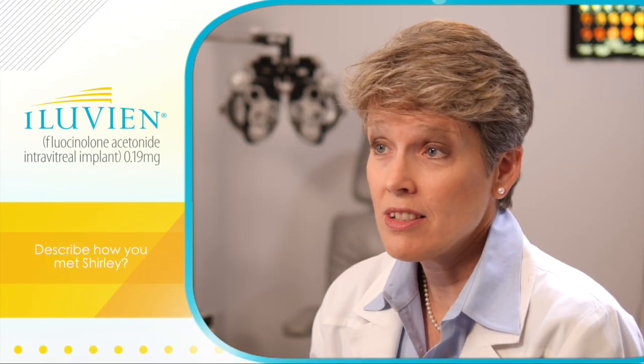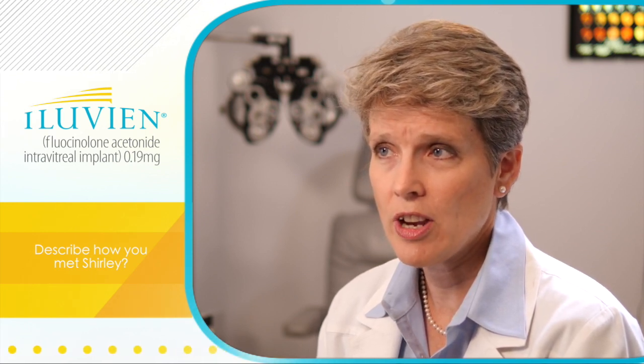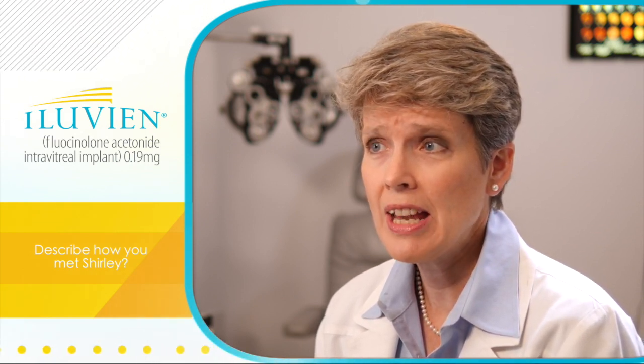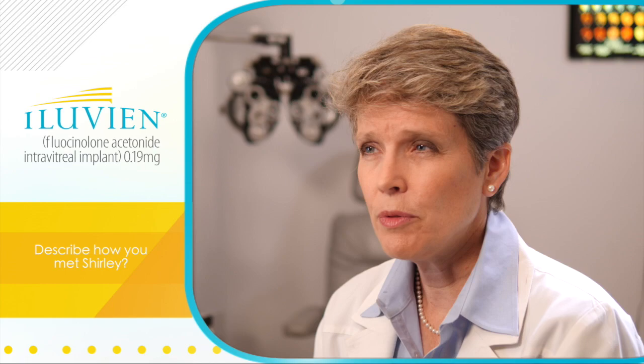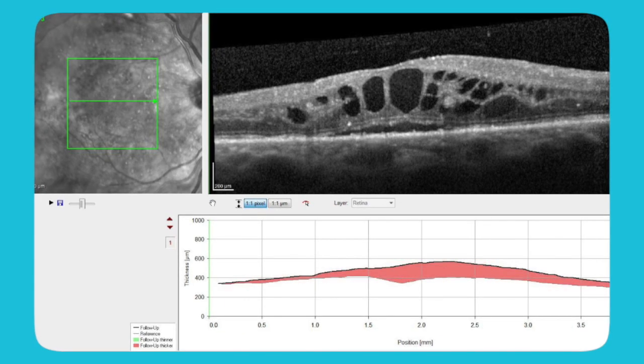When I started seeing Shirley, it was as a second opinion. She was getting infrequent anti-VEGF injections from other retina specialists, and she was dissatisfied with the response. By the time she came to me, she was 20/100 in the right eye and 20/400 in the left eye, and really was having trouble with her day-to-day activities.